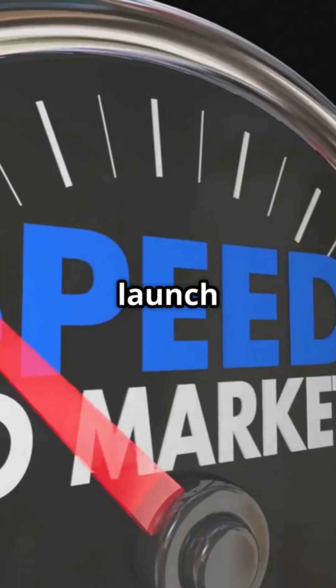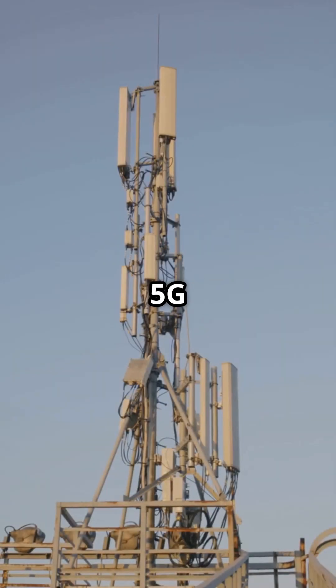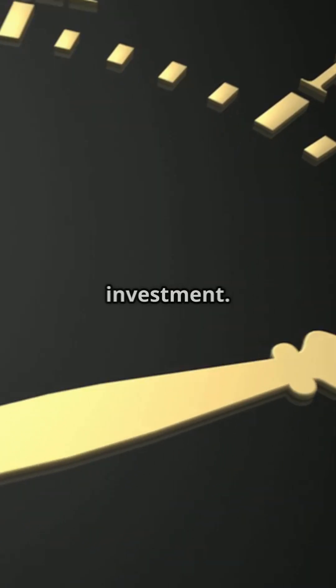So how do they really differ? 5G NSA is quick to launch and cost-effective, but relies on older 4G tech behind the scenes. On the other hand, 5G SA is built from scratch for 5G, offering blazing speeds and low latency, but needs more time and investment.